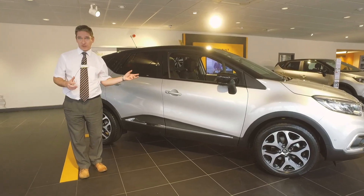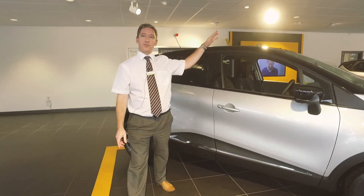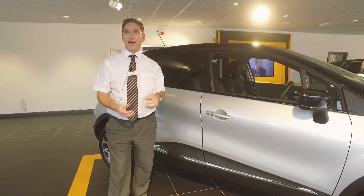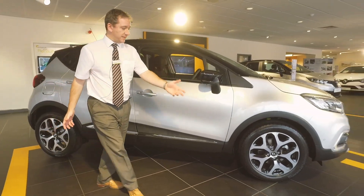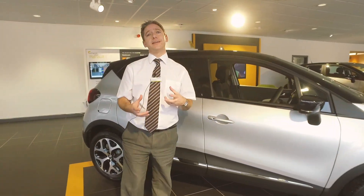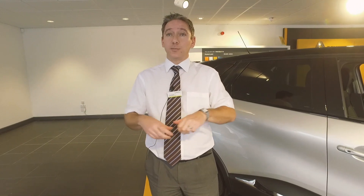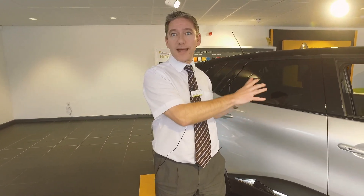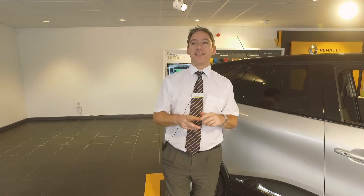So there you go — a quick overview of the Renault Captur. It's customizable to your needs, comes with a contrasting roof option, a wide colour palette to choose from, and the GT Line comes standard with 17-inch wheels giving it a really nice road presence. The next step is to come down to WR Davis Renault, explore the Captur for yourself, and take it out for a test drive. Thank you very much for watching — I've been Steve.